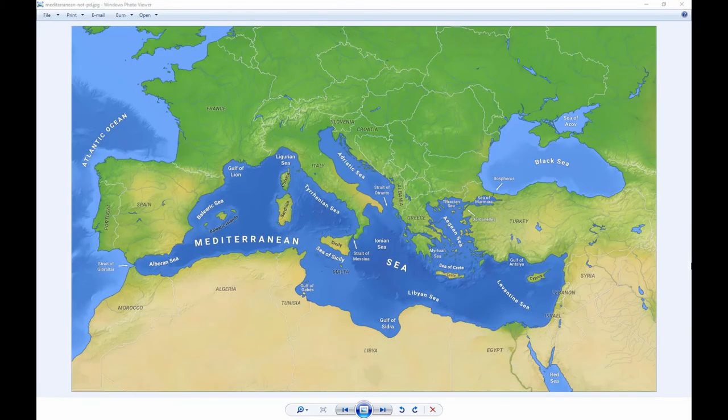This is a more modern map of the Mediterranean by someone named OH237, used by Creative Commons license. Here you've got the Iberian Peninsula — Portugal, Spain — France, Slovenia, Croatia, the boot of Italy, Albania, Greece, Turkey, the Middle East, Syria, Lebanon, Israel, Egypt, the Red Sea, Libya, Tunisia, Algeria, and Morocco. You can see the Strait of Gibraltar, how narrow that is — really narrow.